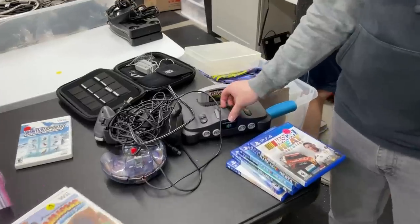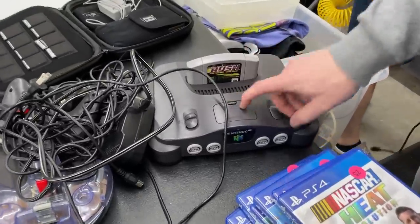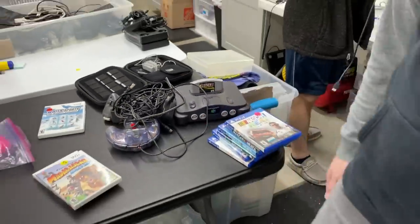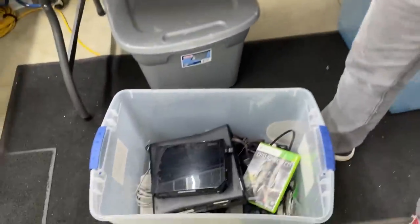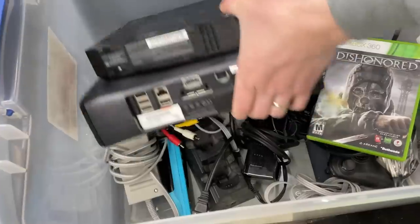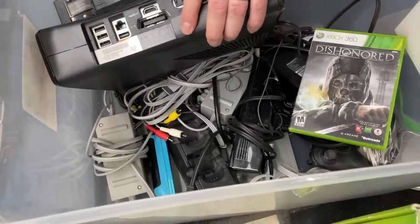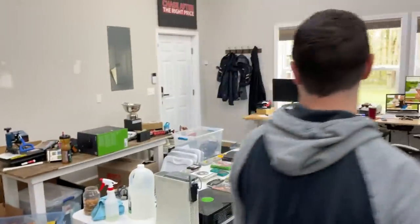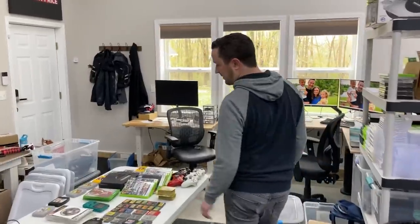The last score of the first day: 32 bucks for an N64 with Rush and two third-party controllers — pretty decent score. The other team got the 360 bundle and the Wii with one game and some extra remotes for 35 bucks all in. Almost everything after the first couple hours was on an ask.